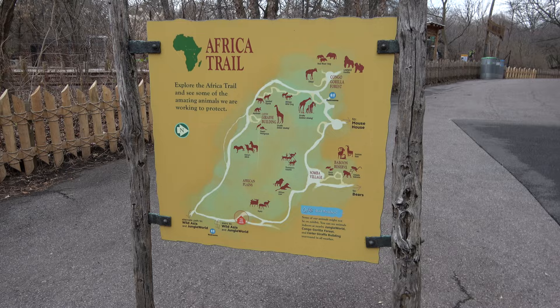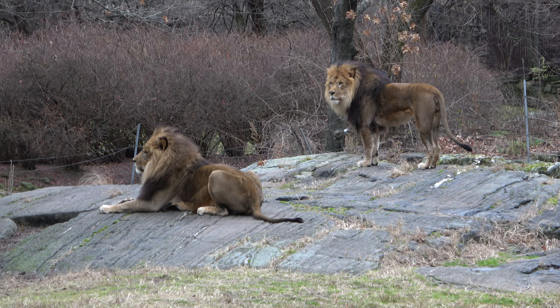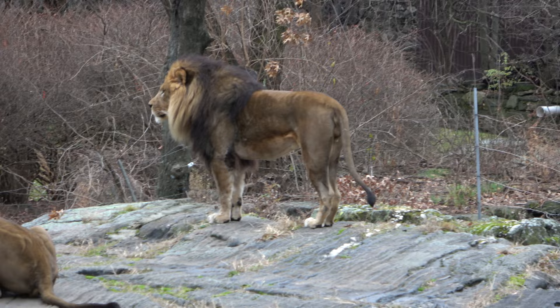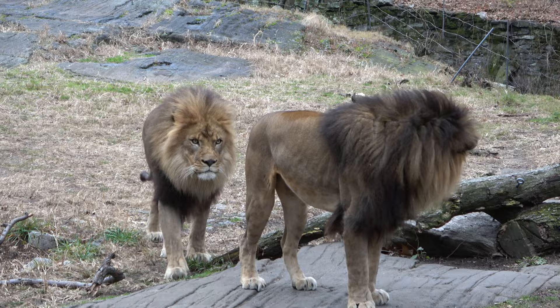The largest section of the zoo is the African Trail, home to all sorts of different African animals. Here you can see two absolutely beautiful male African lions. They sleep 21 hours a day. Look at how cool — he's just posing there looking out on the savannah. The lions have wandered over so I turned the camera back on. They are beautiful.